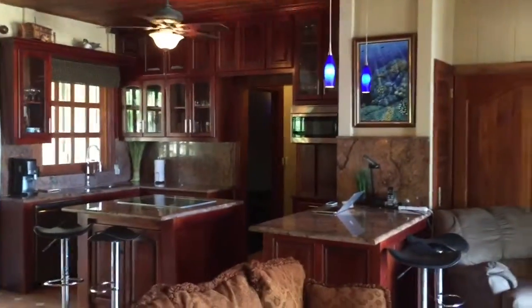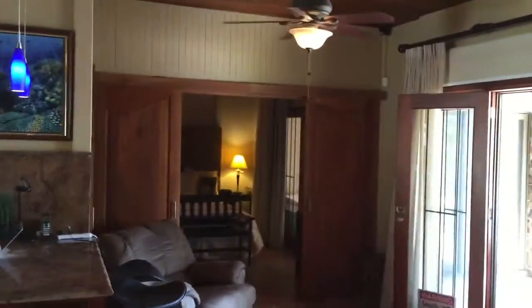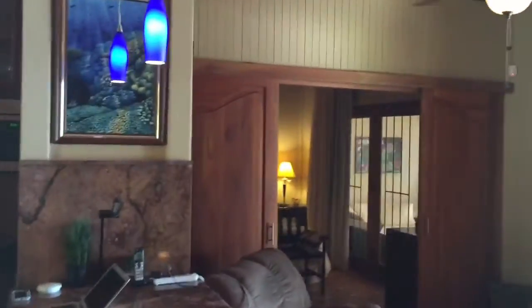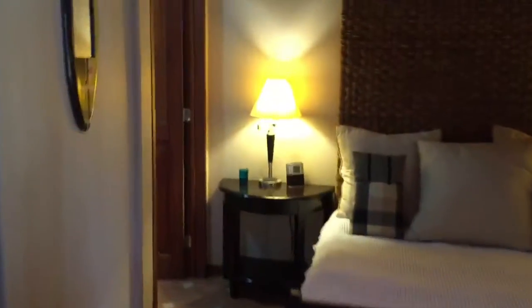Right over there off the kitchen is where that theater is. And then over here is the other bedroom — there's another bathroom in here, walk-in shower. It's the same setup here — got like another sitting room, you could also have another bed in there. And behind those curtains is the ocean.